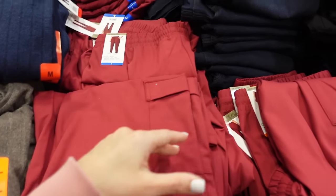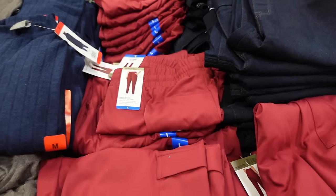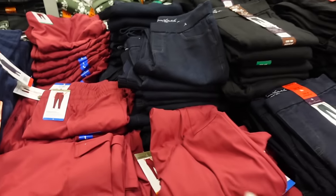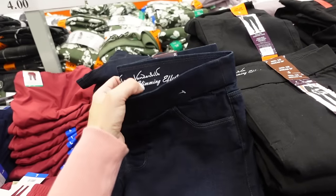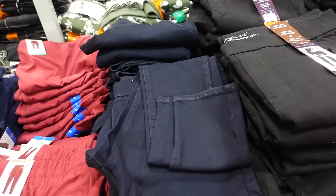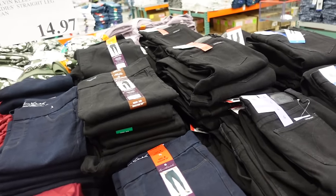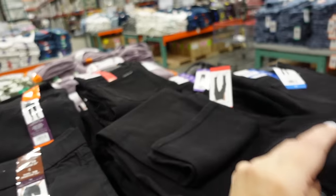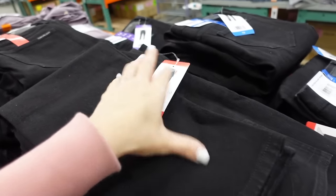Cargo pull-on pants from Mondetta are down to $4 — I love the burgundy but looks like they only have orange. Gloria Vanderbilt pull-on jeans down to $9.97 with slimming waist, straight leg, in dark indigo and black. Calvin Klein straight leg jeans down to $14.97 with a 29-inch inseam.